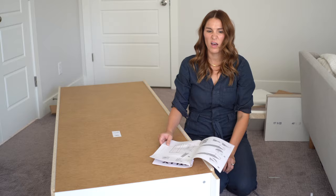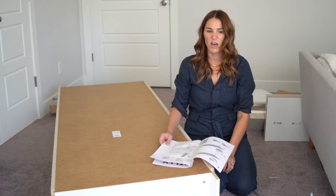Moving on to step 10. I need a ruler — oh my gosh, I know what I'm gonna use! My hoarding has paid off. These are like picture frame things and I have yet to put pictures in them, but they're gonna work as my tape measure. This is so perfect.